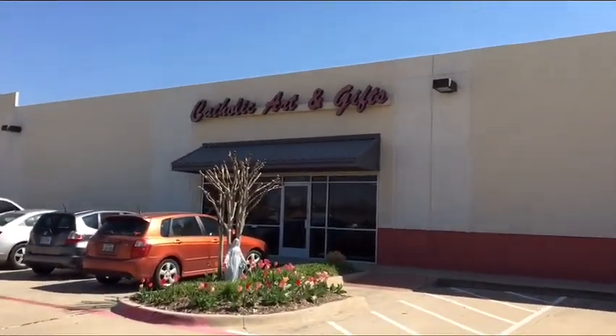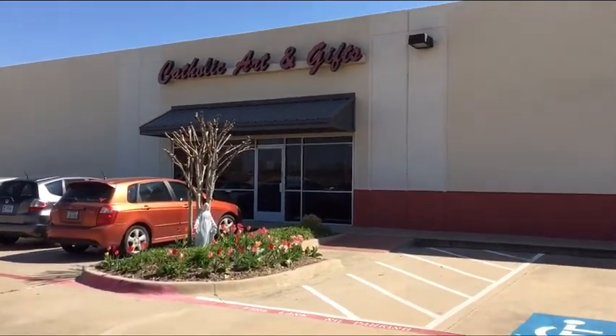Hi guys, it's Enrique. Just want to share with you one of my fun places I like to visit, and this is in Dallas — actually it's Farmer's Branch, a suburb of Dallas, and it's called Catholic Art and Gifts. Let's check it out.